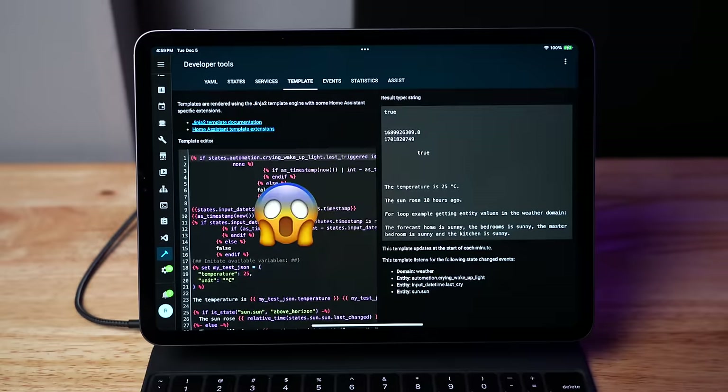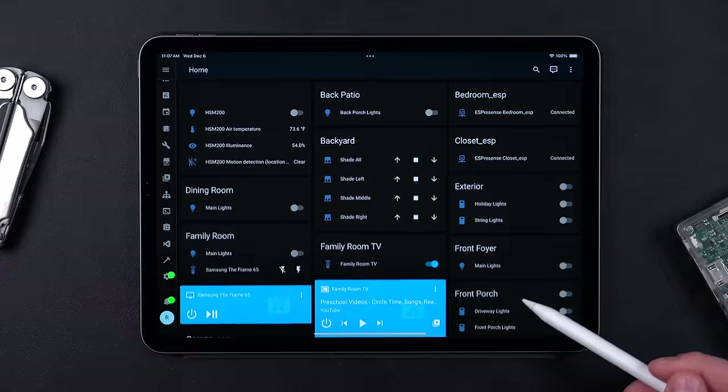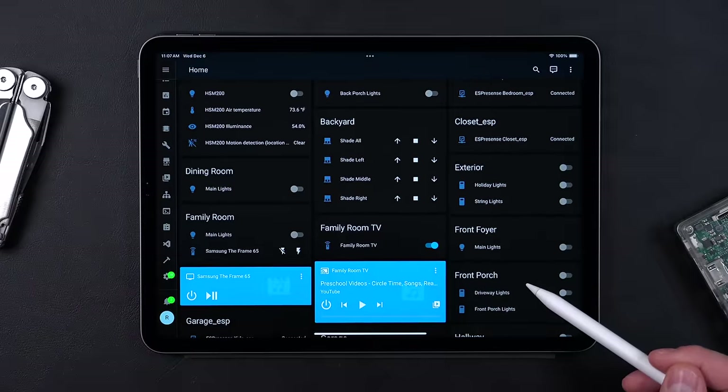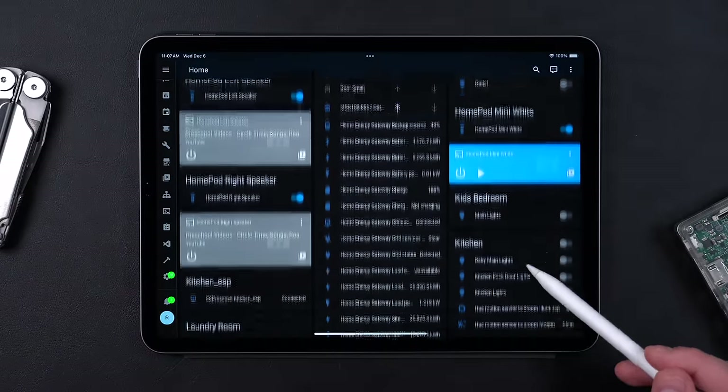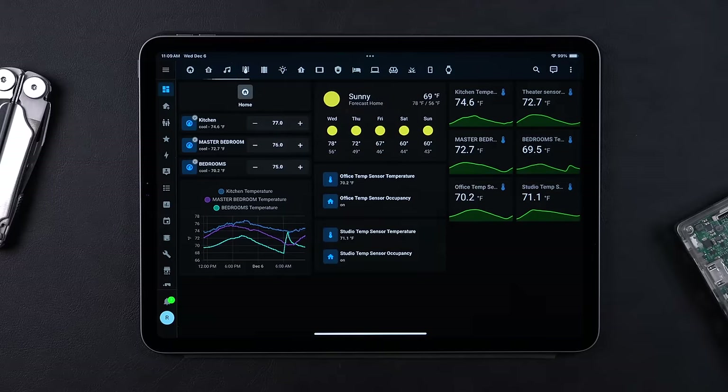You might think it's intimidating because there's so much you can do, or you've heard it's terrible and you'll never see your family again because of how time-consuming it is. Well, that part's true. But this has a lot to do with the dashboard — because you either have to use what they auto-generate, which is a mess, or make your own, which takes a lot of time.